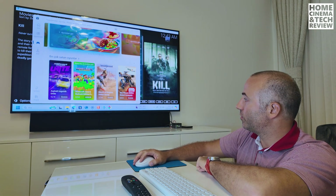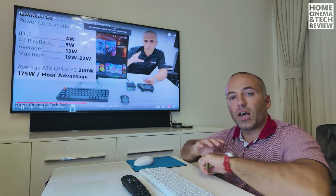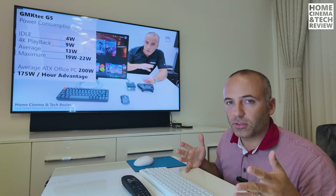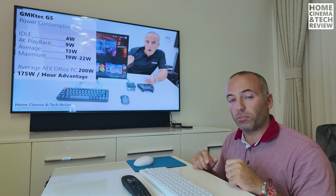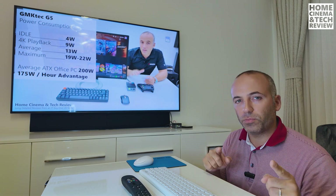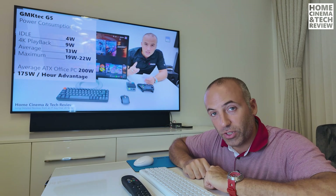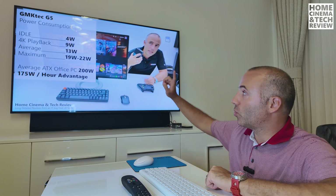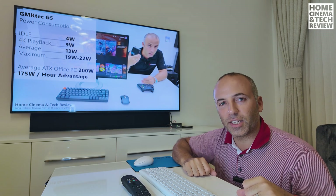Mini PCs like the GMK Tech G5 have a lot more to offer than people think. I know many people drag them down because they're cheap, but these are capable devices - not gaming powerhouses, but excellent as media players and much more. I hope this video was useful. You can watch the full review in the description. Until next time, goodbye!